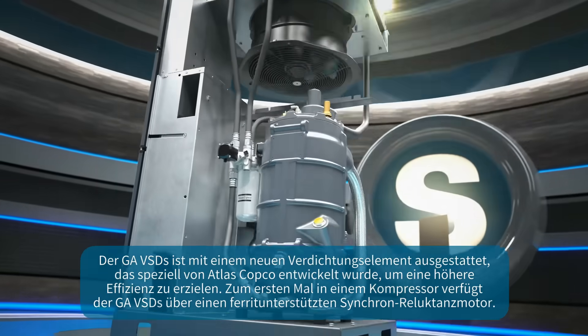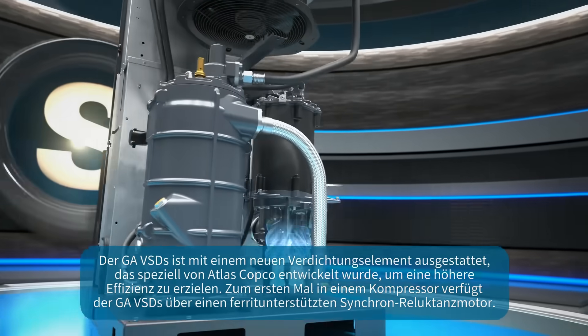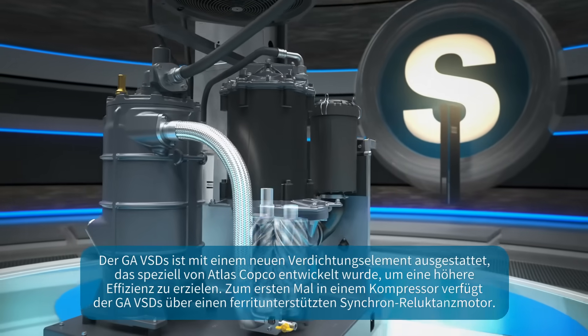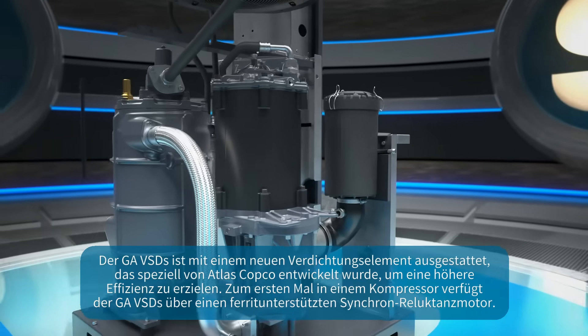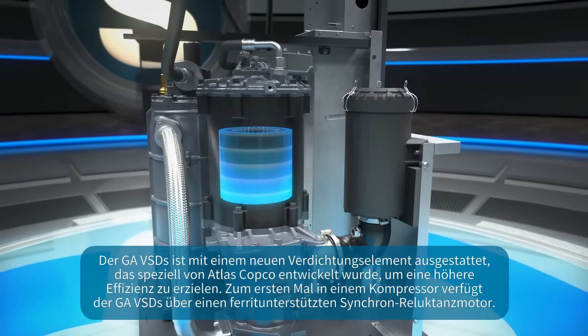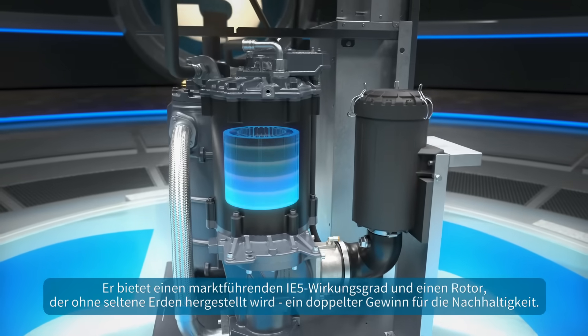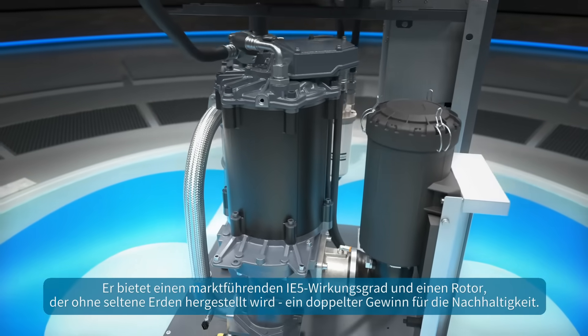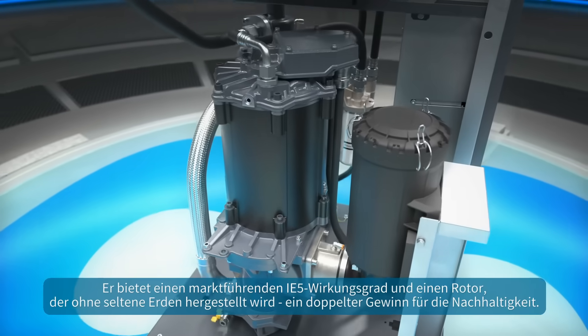The GA-VSDS comes with a new compression element, built especially by Atlas Copco for superior efficiency. For the first time ever in a compressor, the GA-VSDS also features a ferrite-assisted synchronous reluctance motor. It offers market-leading IE5 efficiency and a rotor built without rare earth materials, in a double win for sustainability.